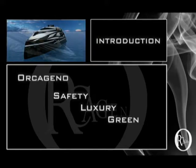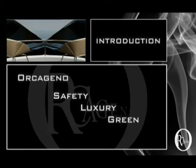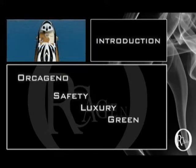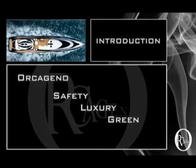As most of you would know, yacht design is all about innovations and creativity, and the world's eyes are now directed to safety and a clean environment. Our superyacht Orcageno is a new step up to the yacht industry, combining all luxury and sea-going technology to care for the environment.